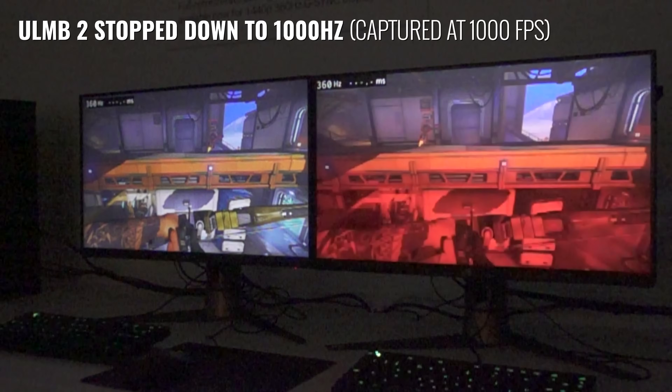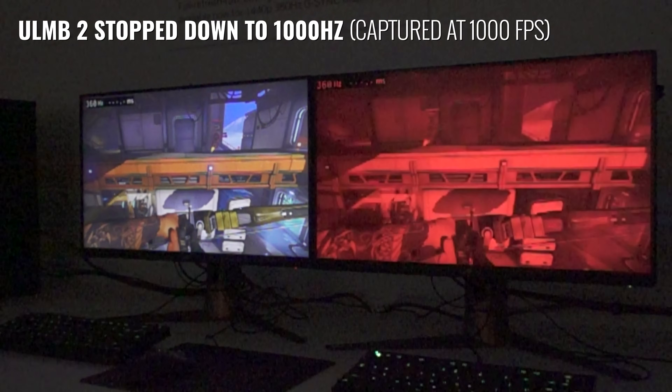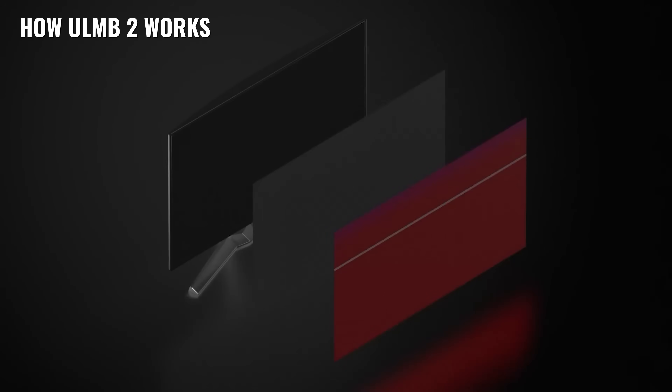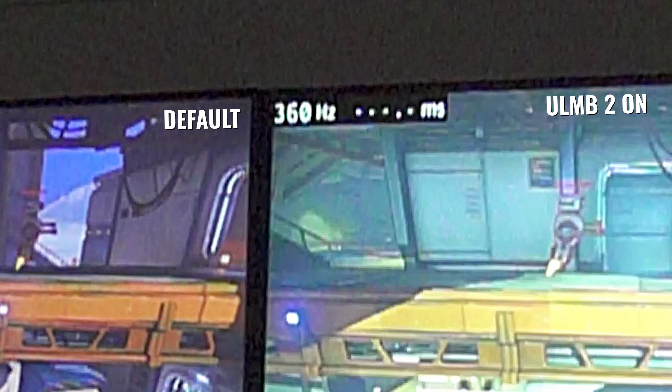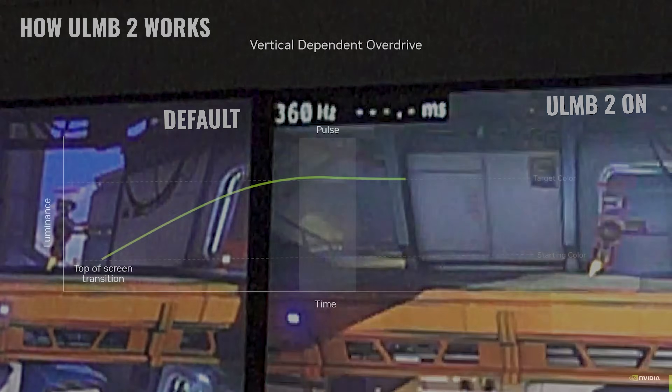Welcome back to Computex 2023. I am at the NVIDIA headquarters here with a 1000 FPS camera, because I wanted to check out their new technology going into the higher end monitors — that is Ultra Low Motion Blur 2, which is a big improvement over the original ULMB, in that NVIDIA is working with panel manufacturers directly to optimize the transition of frames to as near perfect as possible.